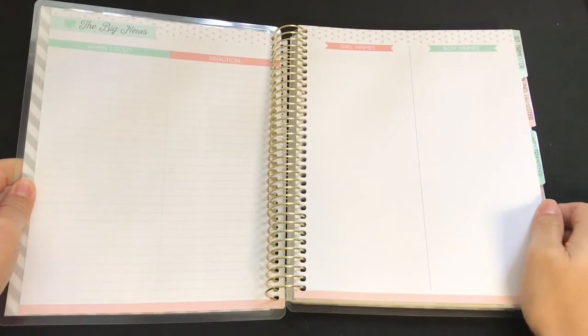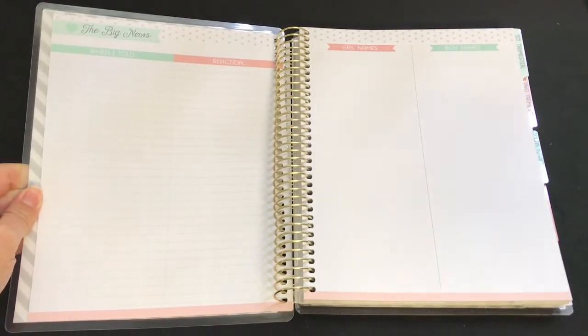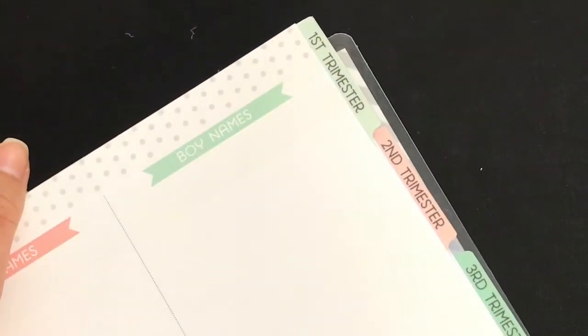The next page says 'The Big News,' and then when I told them, the reaction, girl names, and boy names. These are the tabs — it just says First Trimester, Second, Third, The Big Arrival, and Notes.